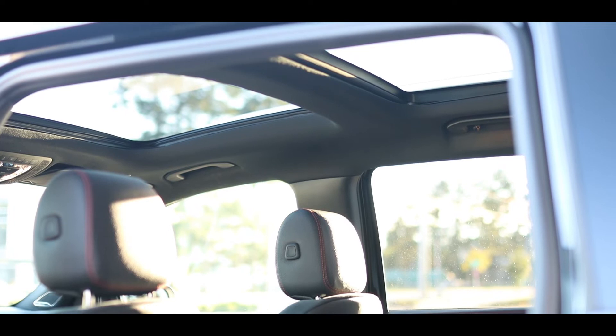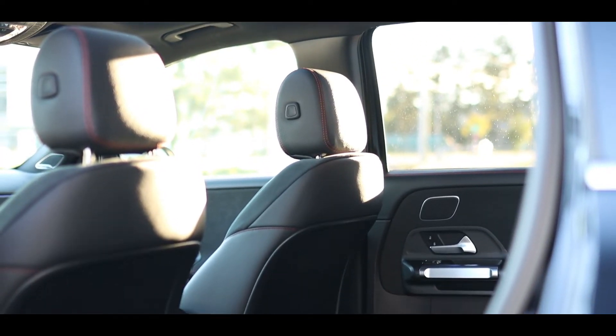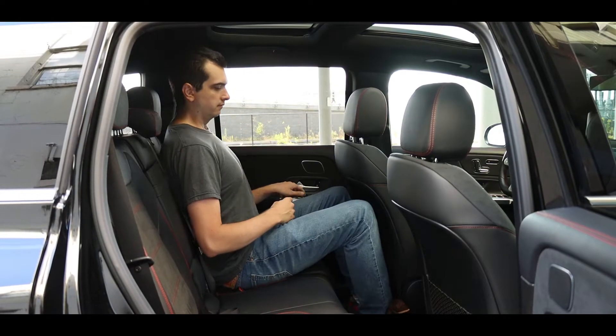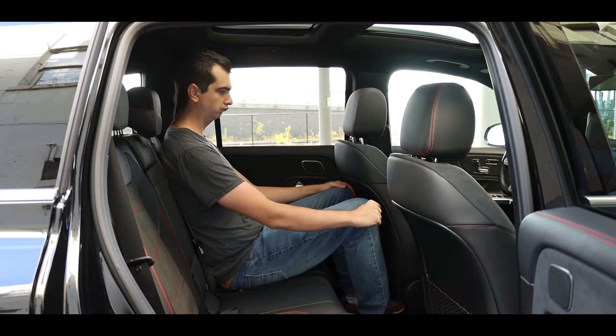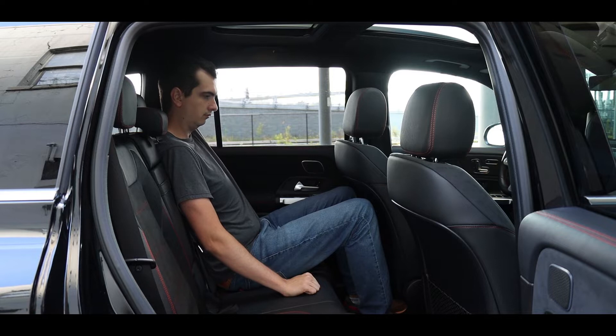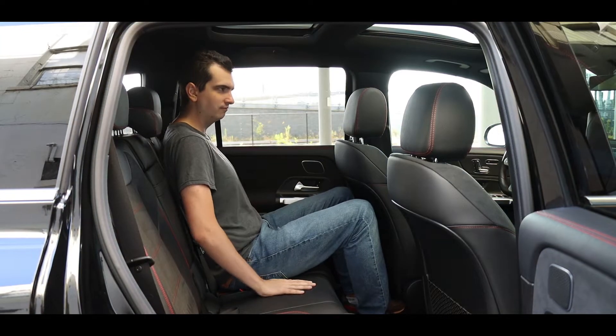Headroom is plentiful throughout the cabin even with the standard panoramic sunroof. Rear legroom is not bad for taller adults — at 6 foot 4, my knees just barely brush up against the back of the front seats in my own driving position. The rear seat backs can recline to various degrees for added comfort, but the seat bottoms are quite firm.